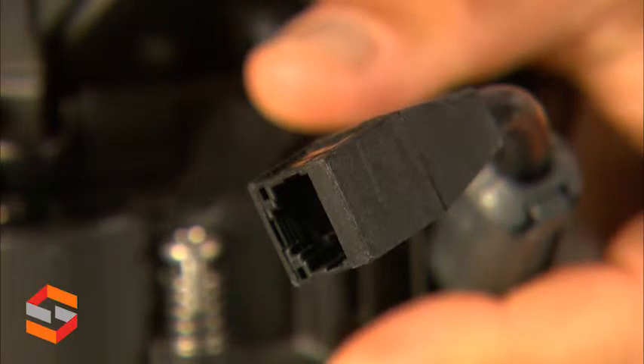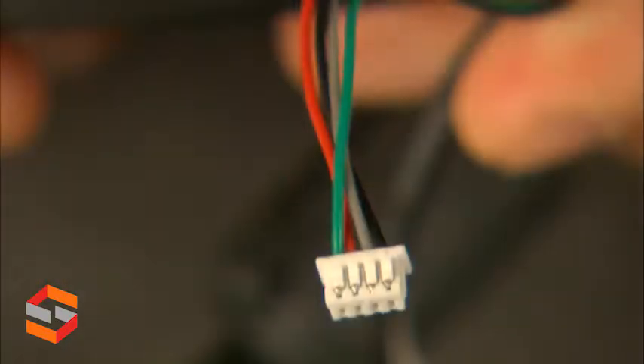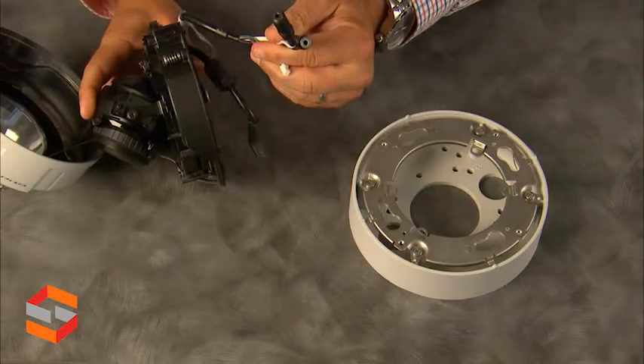Under the camera, we have the Ethernet cord, power cord, alarm cord, and the audio in-and-out cord.